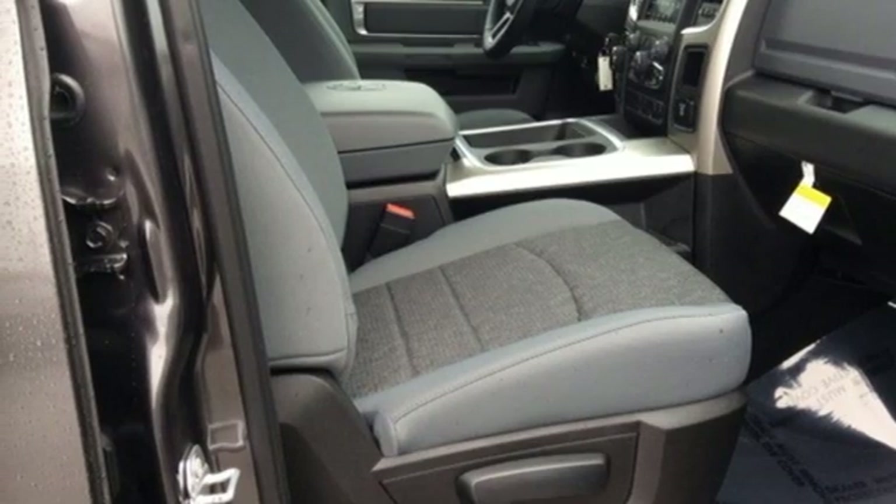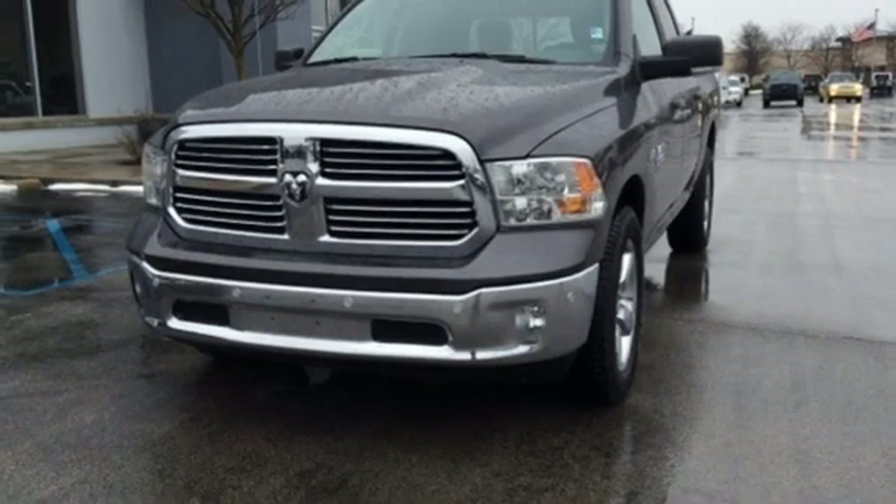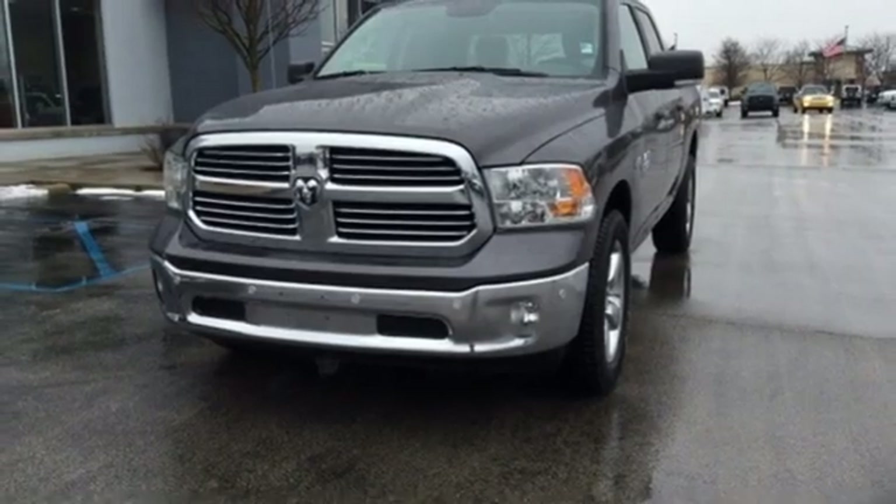And power-heated mirrors. If you've been waiting for the perfect time for a test drive, the time is now. Experience it today.